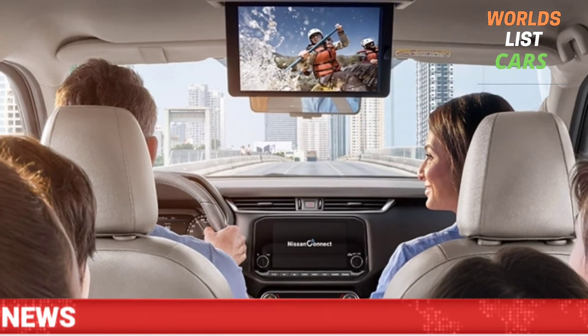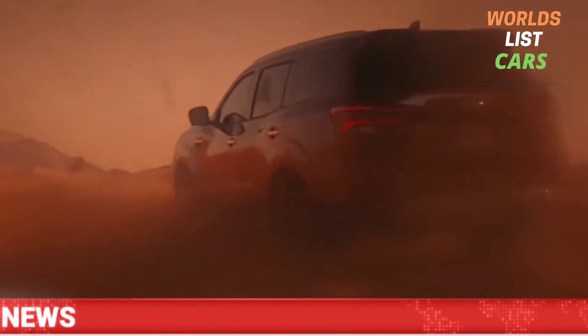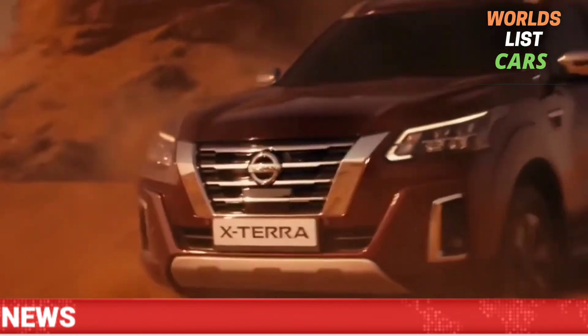Thank you guys, this is all from my end. I hope this video was pretty good. Don't forget to share, subscribe, and like. Have a great day!